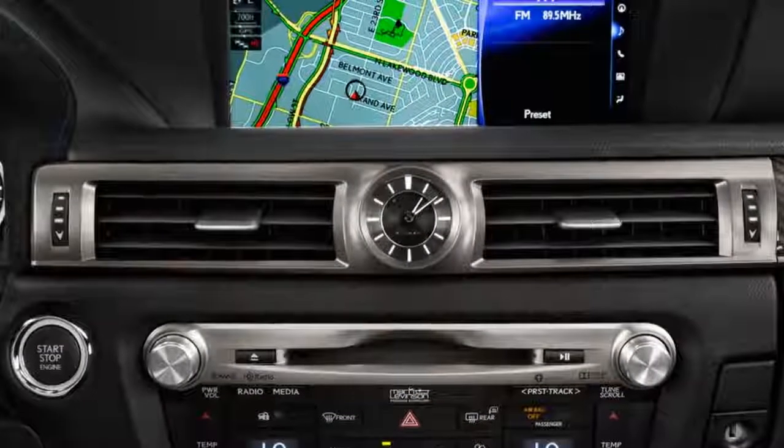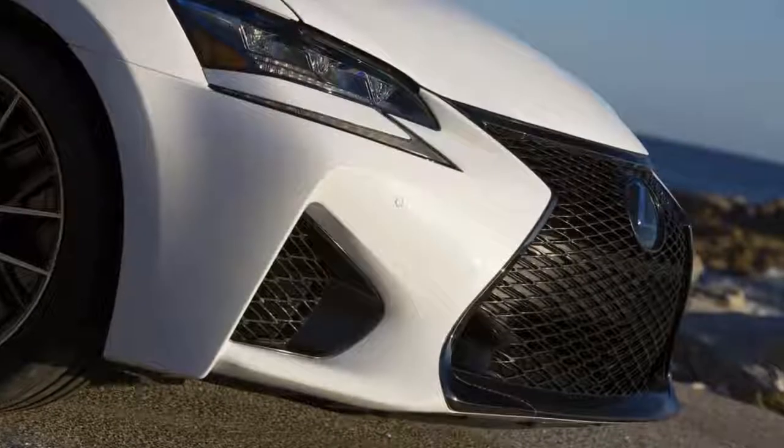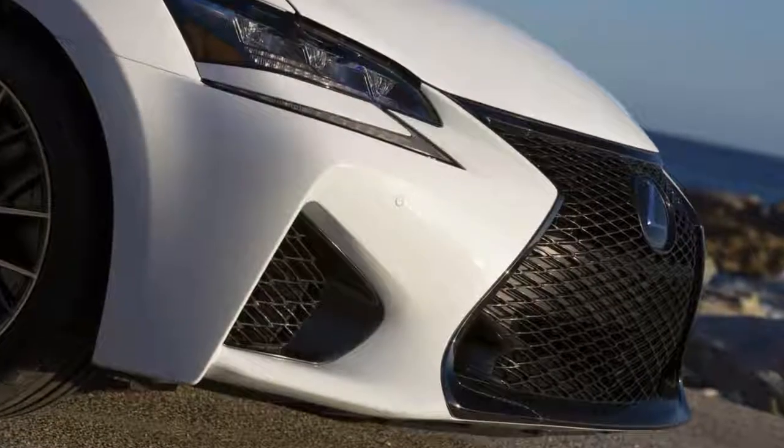To the GS's structure, the GS F adds four extra underbody braces to stiffen the structure, and it gets better suspension and chassis hardware.